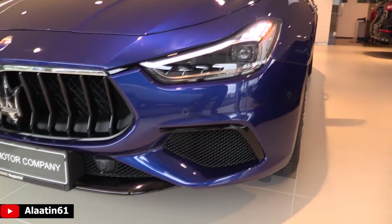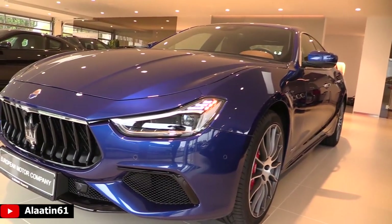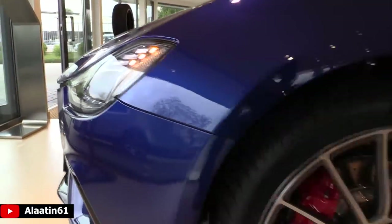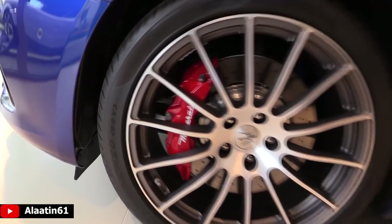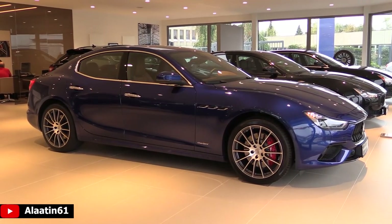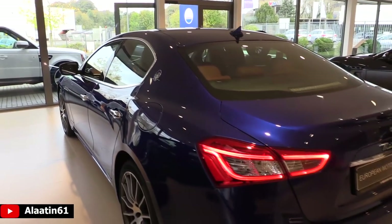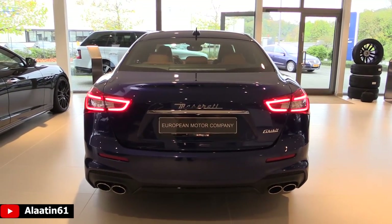It has LED headlights with new shape LED daytime running lights. The Maserati stability program uses an array of sensors to constantly monitor driving status, deploying safety and performance systems to optimize handling and grip. The highway assist system has adaptive cruise control with stop-and-go and lane keeping assist. A digital camera behind the rearview mirror continuously monitors road markings. It also has traffic sign recognition, forward collision warning, active blind spot assist, and rear cross-path detection.